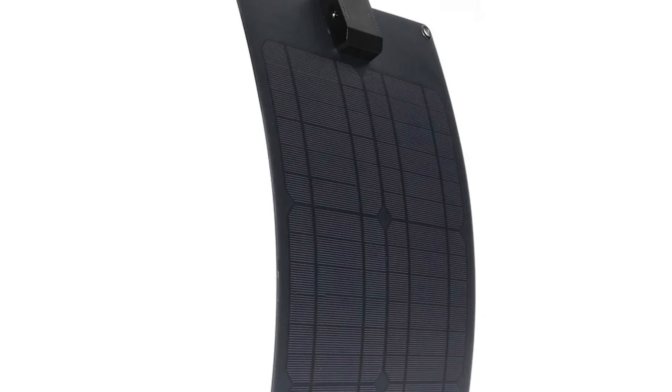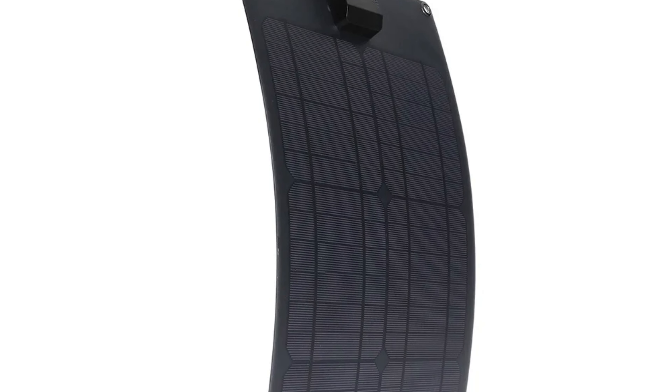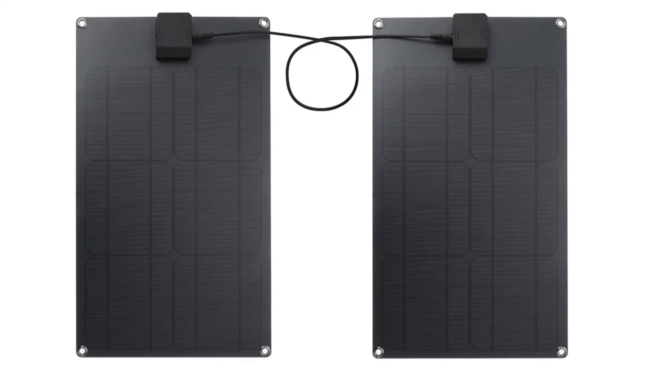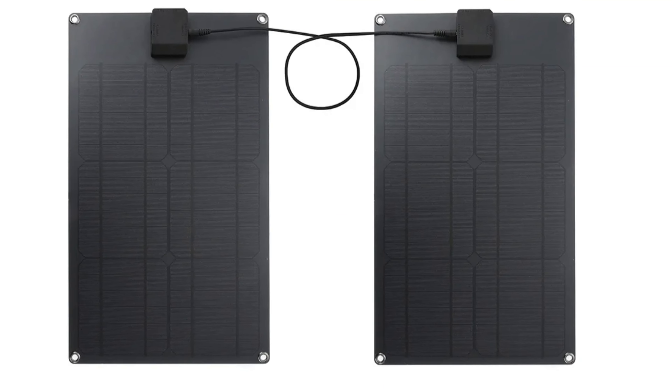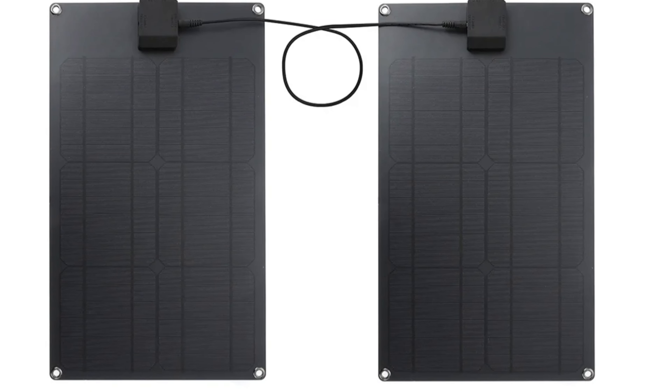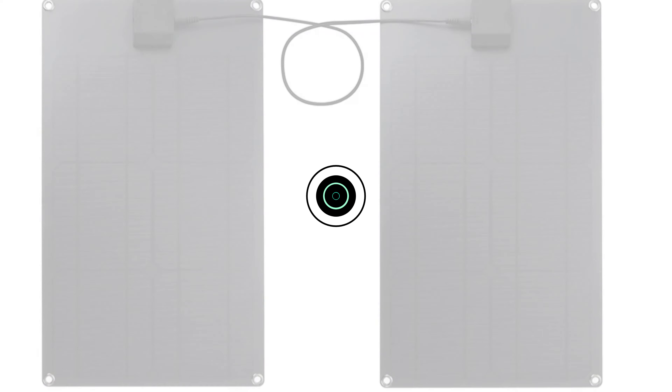Its rugged design can withstand harsh outdoor conditions, including sunlight, rain, and dust, ensuring long-lasting performance. This makes it an ideal choice for outdoor adventurers who require equipment that can keep up with their active lifestyle. Overall, the SPF089 Solar Panel is a reliable and portable option for eco-conscious consumers.